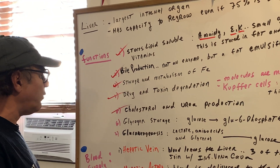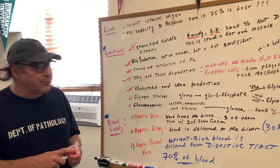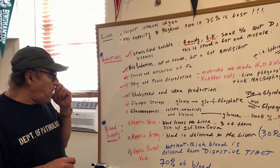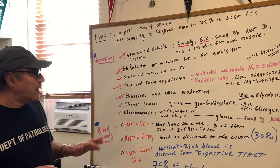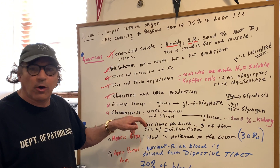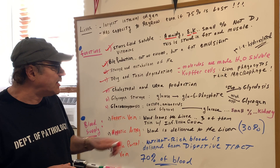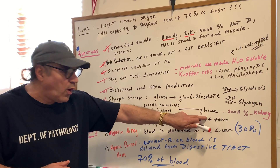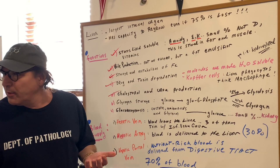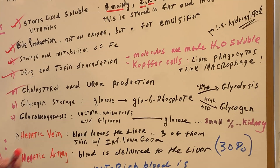Glycogen storage — that's another very important point. The liver stores glycogen. Number seven is an interesting one: gluconeogenesis. Gluconeogenesis means that you are forming new glucose from non-carbohydrate precursors such as lactate, amino acids, and glycerol, and they make glucose. Gluconeogenesis is mainly in the liver — if I ever said where else would it be, to a very small extent in the kidney. But we're going to focus on the liver.